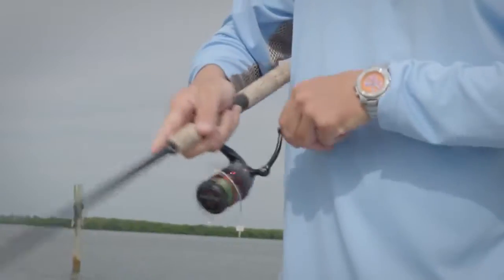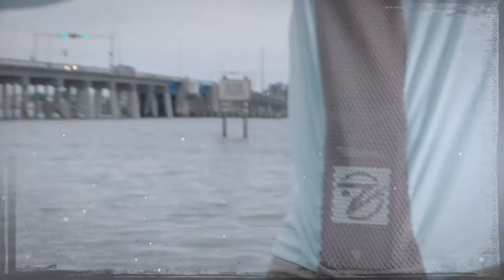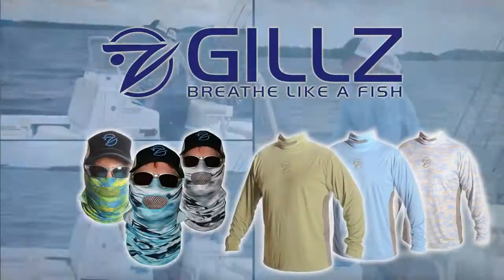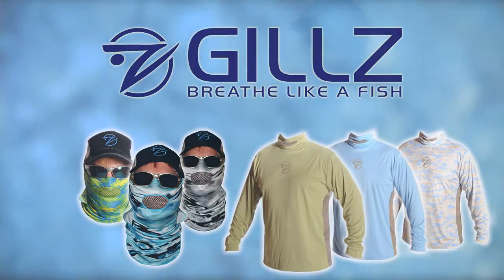So you can stay out from sunup to sundown. And because you asked for it, each shirt comes with a hidden pocket to hold your phone, keys, cash, or whatever turns you on. Gills — it's simply the coolest gear on the planet.